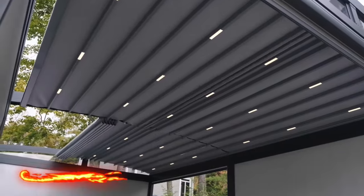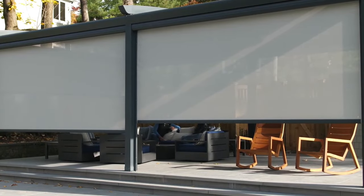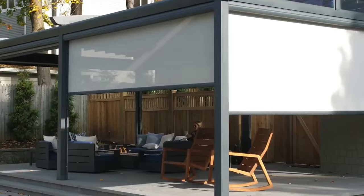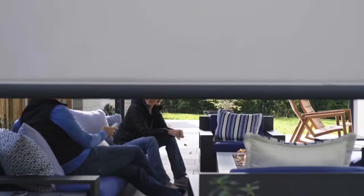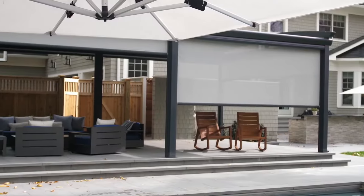A motorized pergola is a brilliant addition to any outdoor space, providing both shade and versatility. It is an innovative solution for creating a comfortable outdoor oasis. Whether you're hosting gatherings or simply relaxing, it offers adjustable shade and light control. The beauty lies in its retractable louvers, which can open or close on demand or automatically based on weather conditions.